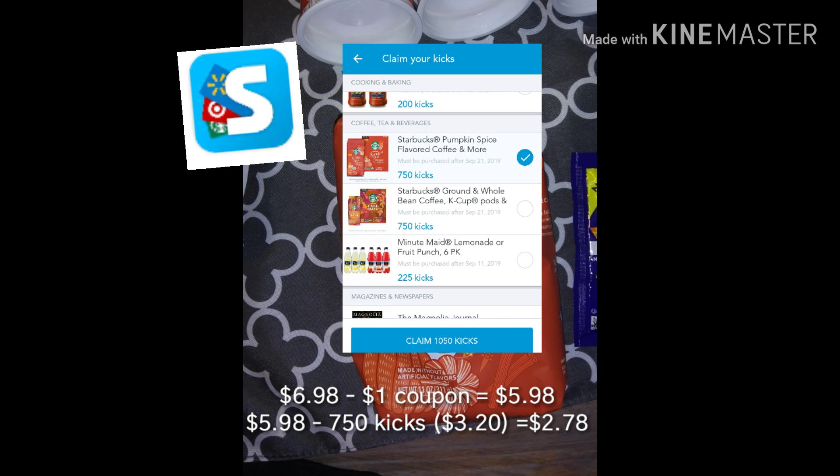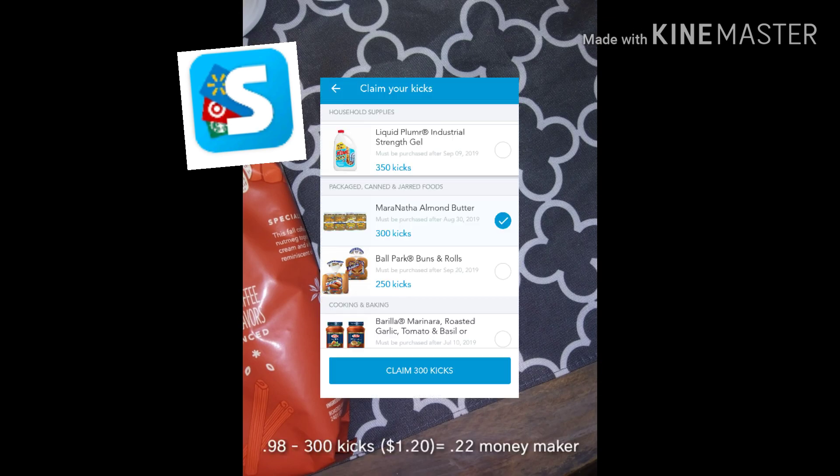I also got two deals on Shopkicks. First is my favorite deal — the Pumpkin Spice Starbucks coffee. This stuff is pretty expensive at $6.98, and I had a dollar-off coupon making it $5.98 out of pocket. Then Shopkicks is giving back 750 kicks, which is $3.20 back, making the final cost only $2.78 for this coffee.